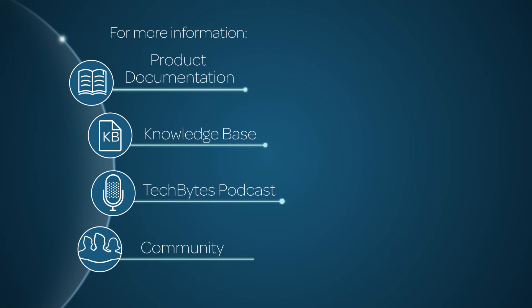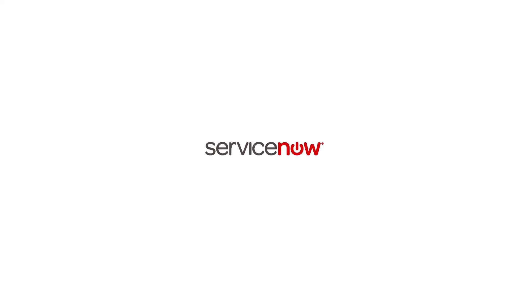For more information, please consult our product documentation, knowledge base, or podcast. Or ask a question in the ServiceNow Community.